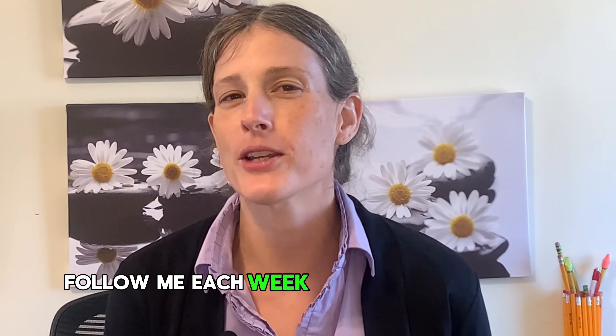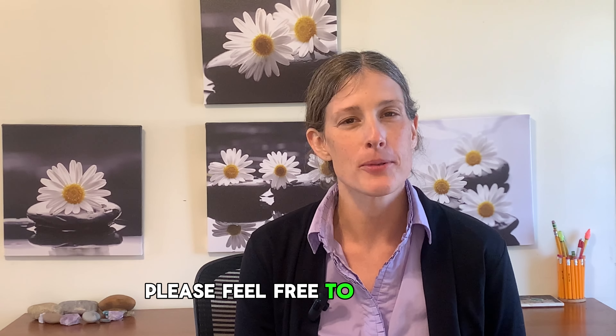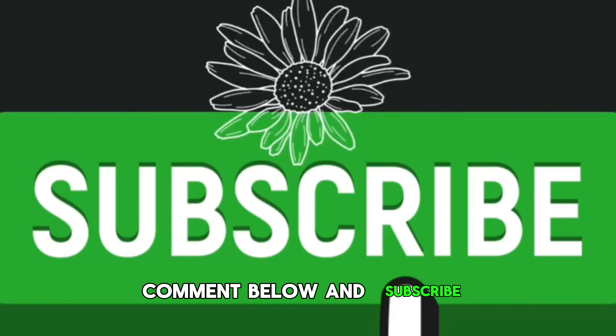Follow me each week for videos about the Upstate South Carolina and life in Upstate South Carolina. Please feel free to reach out, comment below, and subscribe.